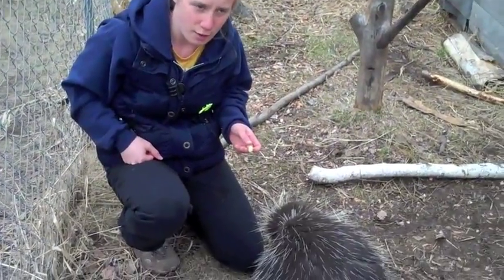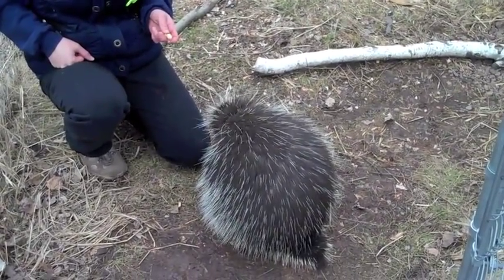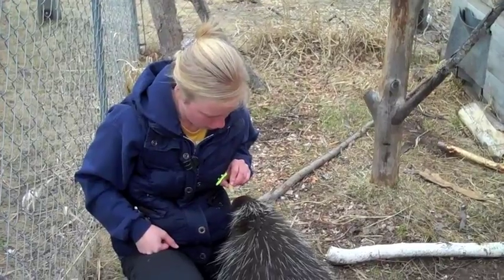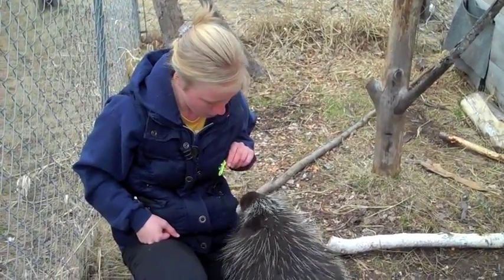This is Thistle, our four-year-old porcupine. He is eating peanuts. We have him here because his mom was hit by a car when he was a baby, so Aaron Manning and the rest of the Woolfridge crew have taken nice care to bring him under their wing.